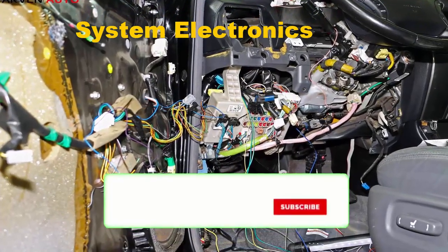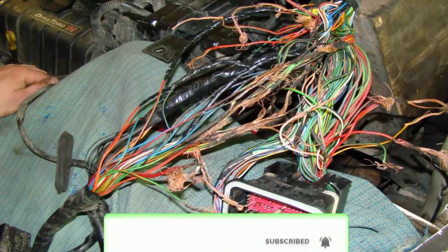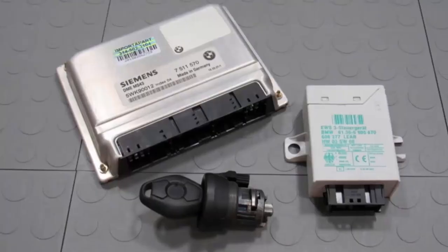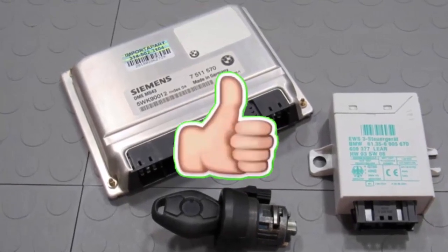System electronics. Electronic technologies can wreak havoc on your car's ability to start, even if there is the slightest glitch in the system. These problems usually have to be diagnosed on a computer.